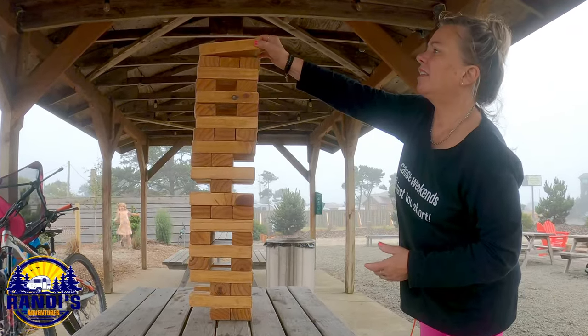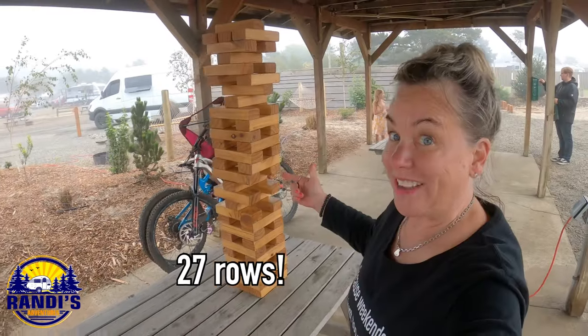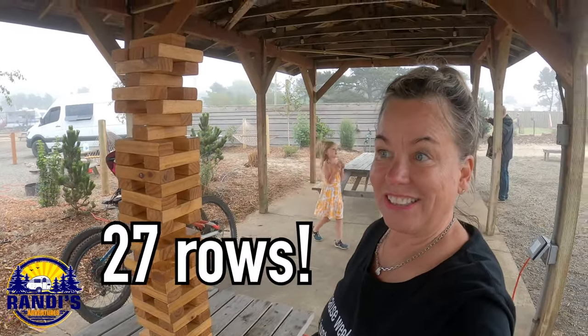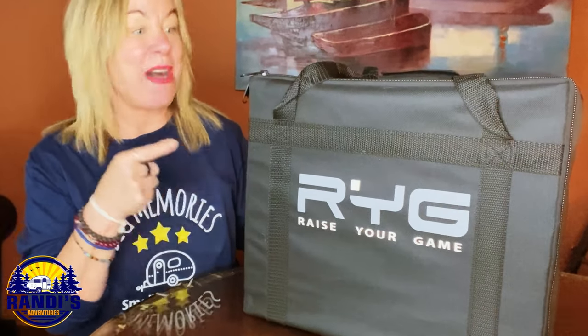I was recently camping with my grandkids and at this RV park they had Jenga. In seven rows — I can't believe it. It's not going to last long. So after having so much fun playing Jenga, I bought this portable Jenga game on Amazon and it comes with this easy carrying case, so it's really easy to bring with you when you're going camping. Jenga and cornhole are really fun camping games to play outdoors.